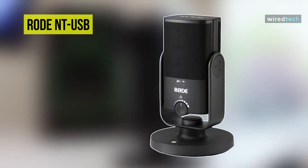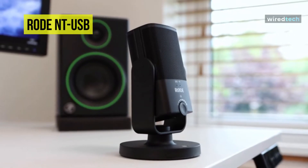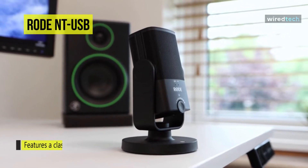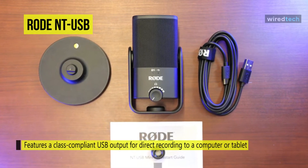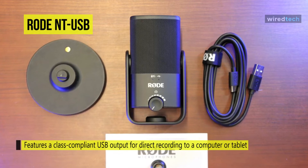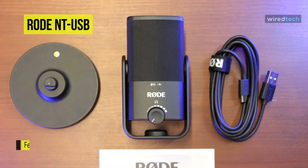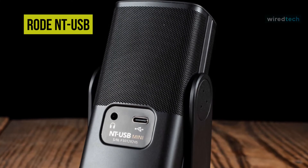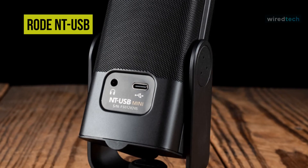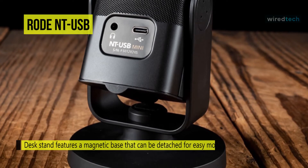Next is another excellent product from Rode. The NT-USB Mini is a compact, studio quality USB microphone designed for recording directly to a computer or tablet. It strikes above its class in terms of sound, reliability, and ease of use. Recording audio at 24-bit 48 kilohertz gives you the broadcast standard with a high degree of dynamic range. Its class-compliant USB output enables direct recording without requiring any drivers, software, or external power.